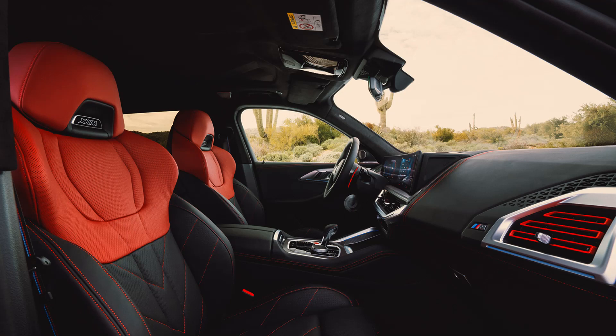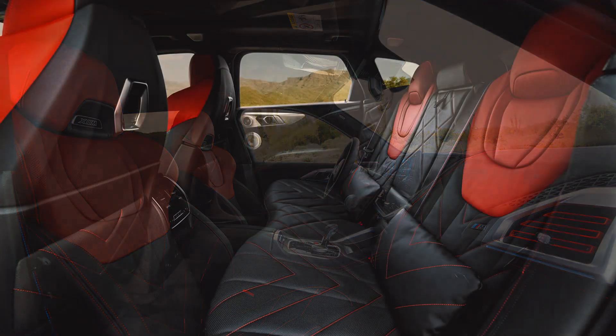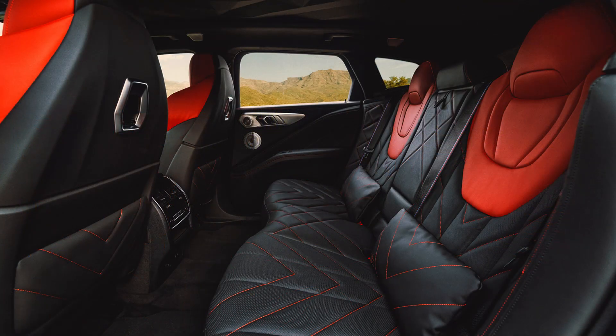Just like the regular XM, the Red Label is still able to drive 30 miles on the electric motor alone and at speeds of up to 87 miles per hour, with a 29.5 kWh battery pack with a usable capacity of 19.2 kWh. The XM Red Label can also recharge that pack from 0 to 100% in just 3.25 hours using a 7.4 kW AC charger, aided by its battery preconditioning system that heats up or cools down its battery for the most efficient charging session.